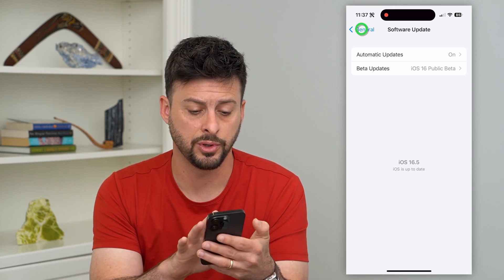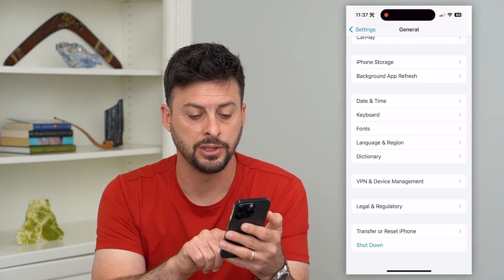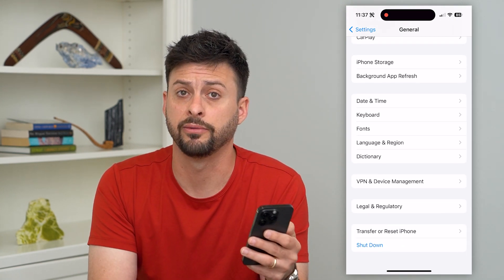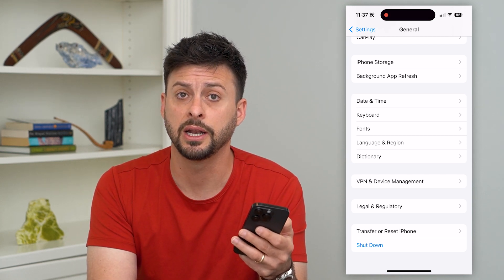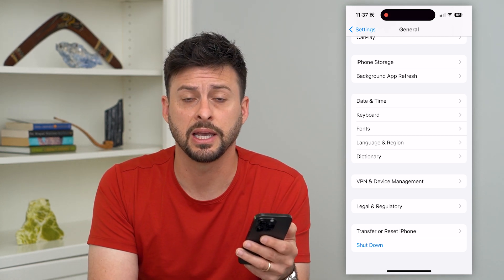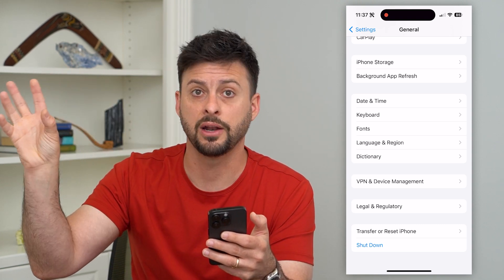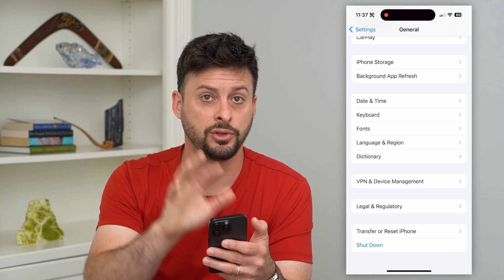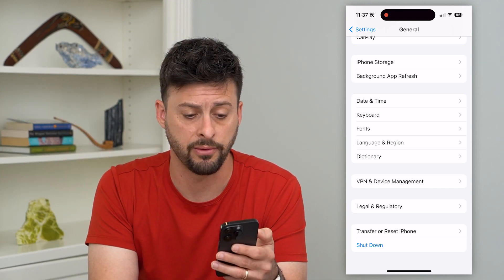Go back and scroll to the very bottom where you'll see the Shut Down option. Just turn off your phone and restart it — a lot of times that fixes any bugs or issues connecting to your personal cell data or cell network when using a personal hotspot.